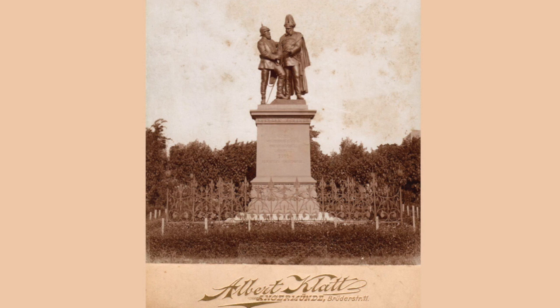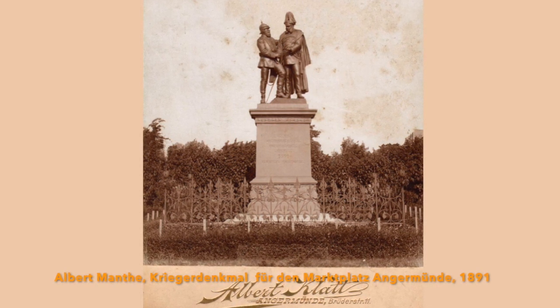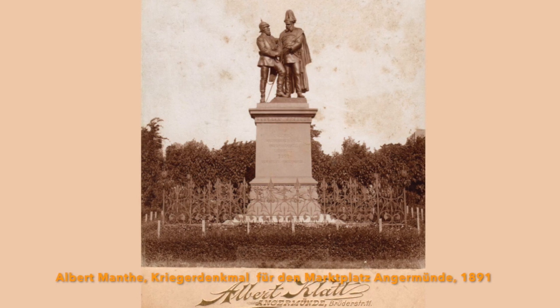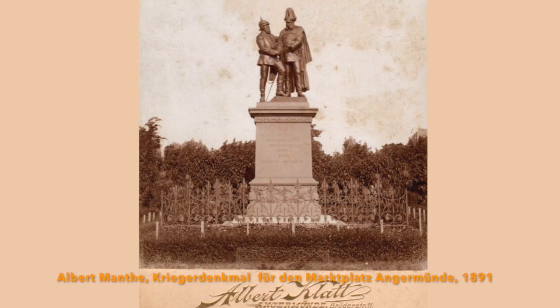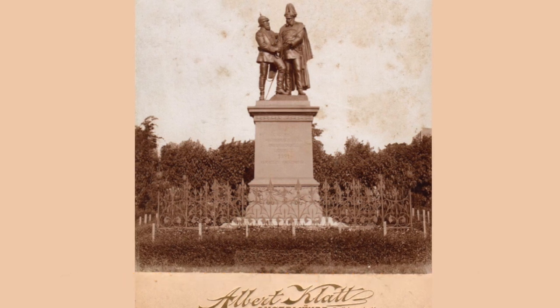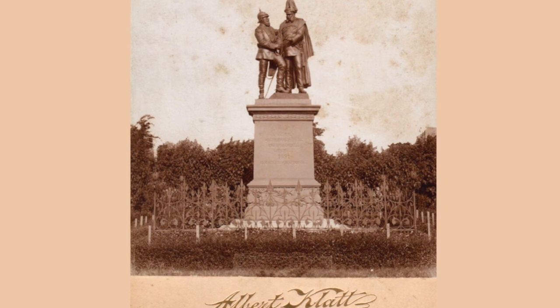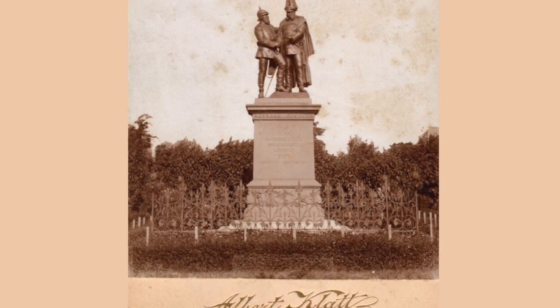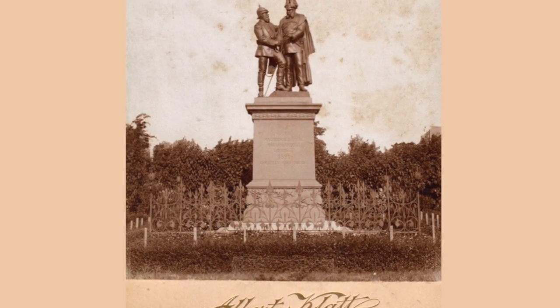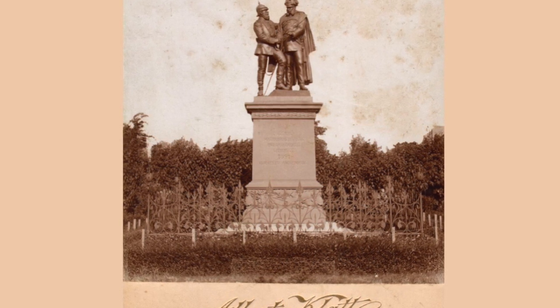Um die Ursprünge der markanten Helmform ranken sich viele Vermutungen und Legenden. Manchmal ist zu lesen, dass die Spitze Säbelhiebe ablenken konnte und damit den Soldaten auch Schutz bieten sollte. Doch davon ist kaum auszugehen, allein schon aufgrund der Tatsache, dass der eigentliche Helm aus gepresstem Büffelleder bestand – eine Schutzfunktion war sicher kaum gegeben.